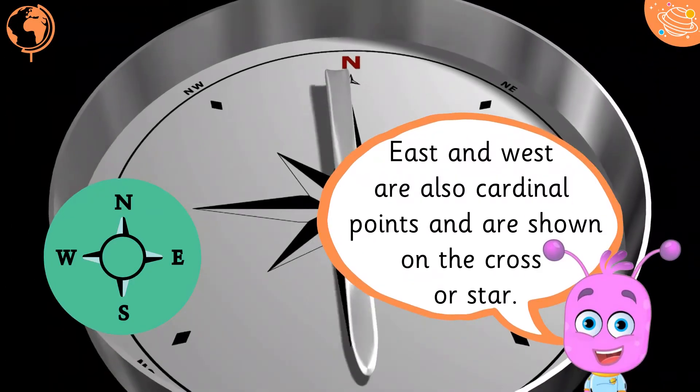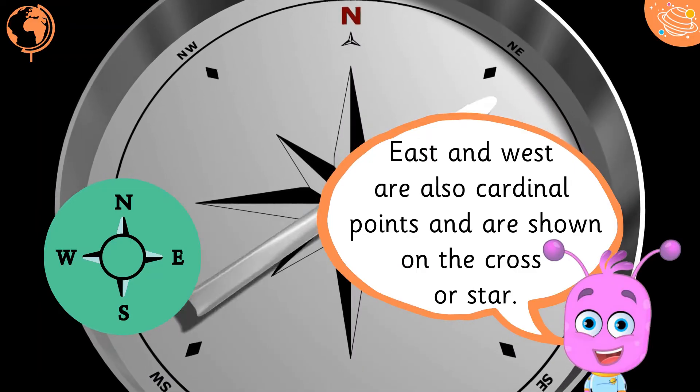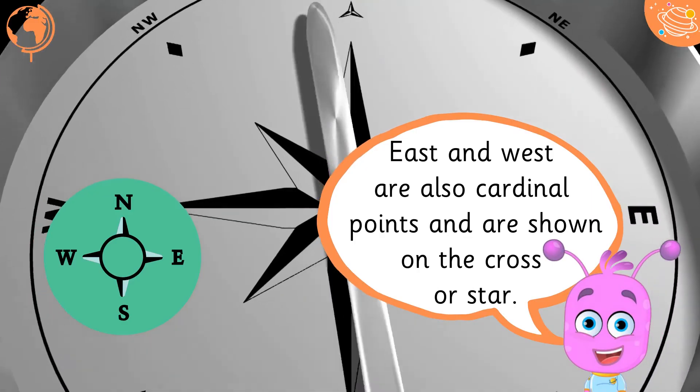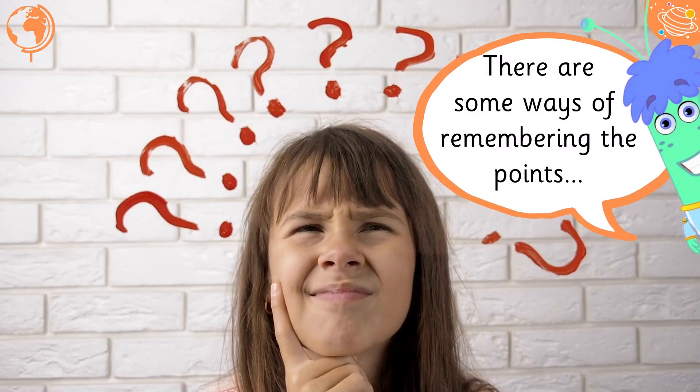East and west are also cardinal points, and are shown on the cross or star. There are some ways of remembering the points. North is normally at the top, or there is a compass to help.